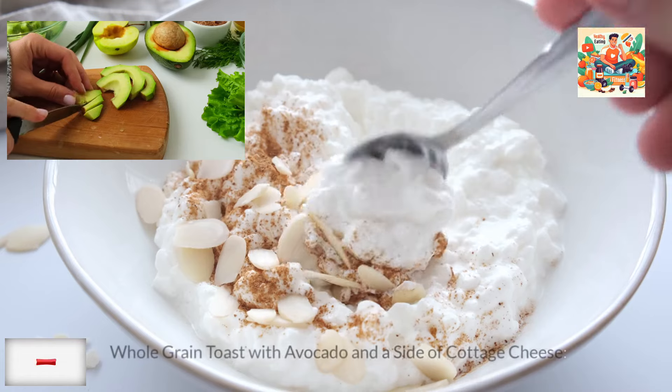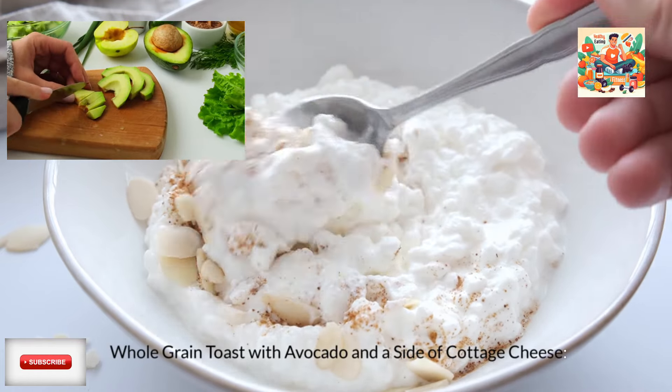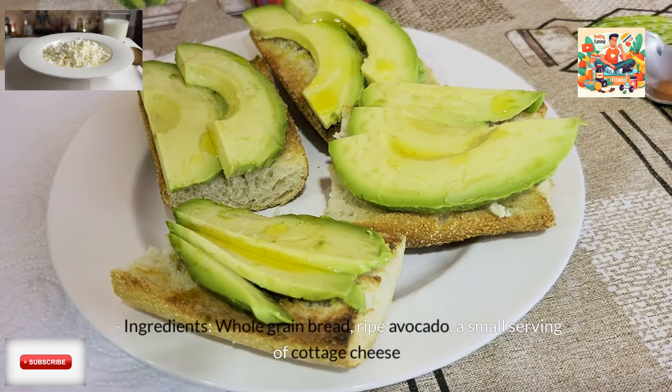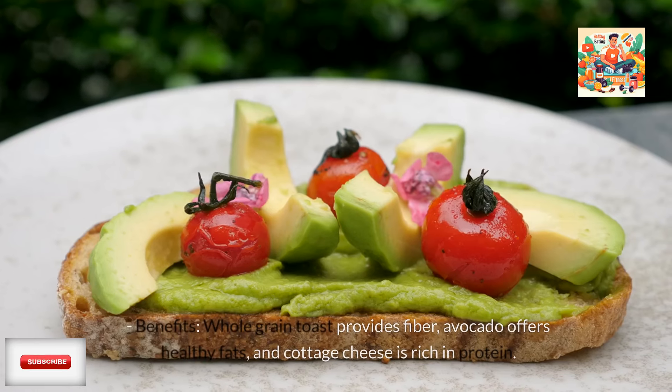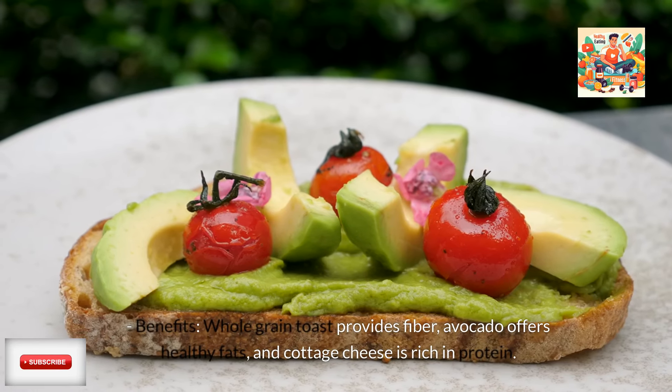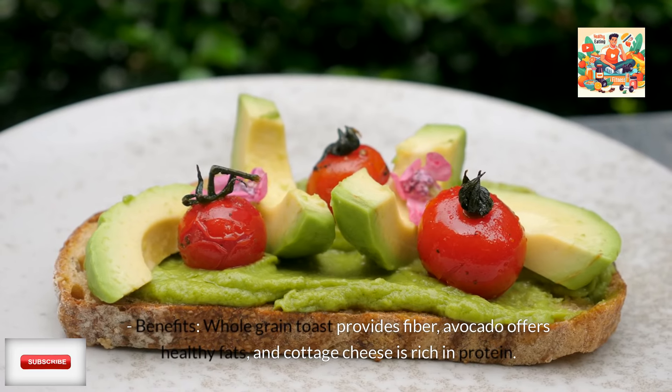Fourth, whole-grain toast with avocado and a side of cottage cheese. Ingredients: whole-grain bread, ripe avocado, and a small serving of cottage cheese. Benefits: whole-grain toast provides fiber, avocado offers healthy fats, and cottage cheese is rich in protein.